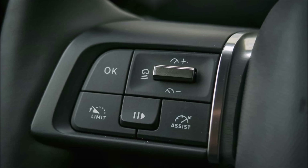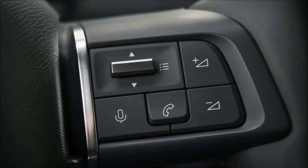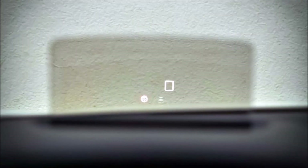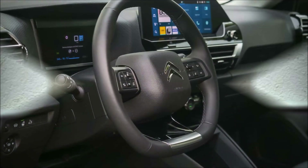The Citroën ë-C4 X's interior is characteristic of the brand. It's contemporary, cozy, and unique. The majority of the features are controlled by a 10-inch touchscreen located in the center of the horizontally arranged dashboard.